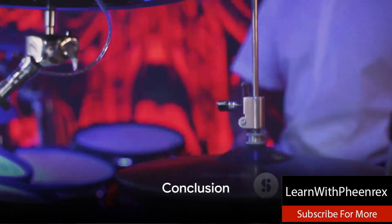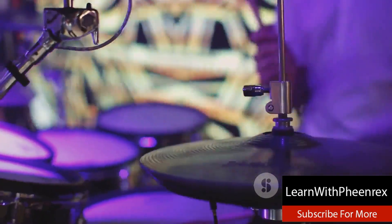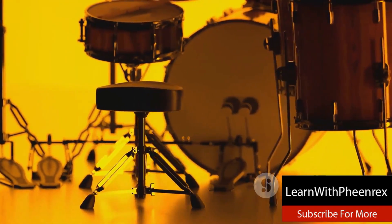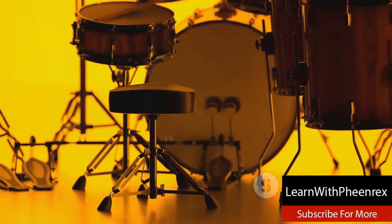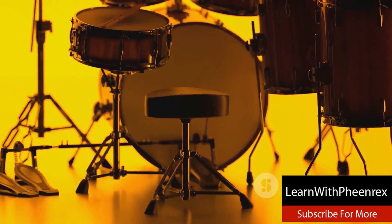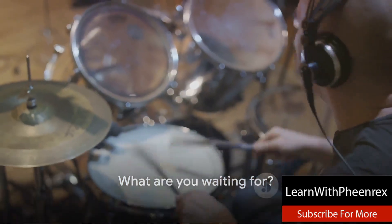So there you have it. The top five sites to procure music production drum kit packs are Sounds, Producer Loops, Prime Loops, Splice and Loopmasters. Each of these sites offers a unique blend of high quality sounds and user-friendly interfaces, ensuring you can find the perfect drum kit to make your beats come alive. So what are you waiting for? Dive in and discover the world of beat making.